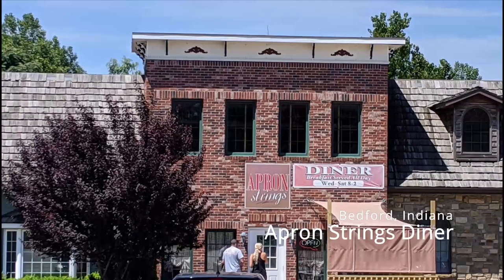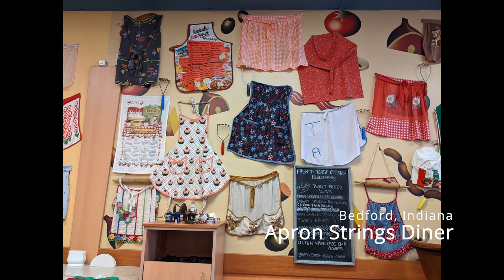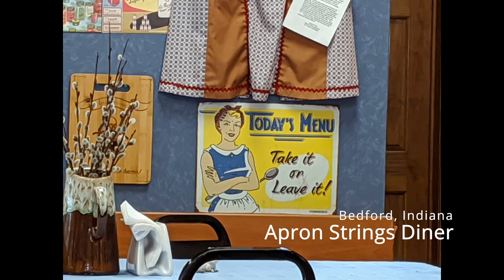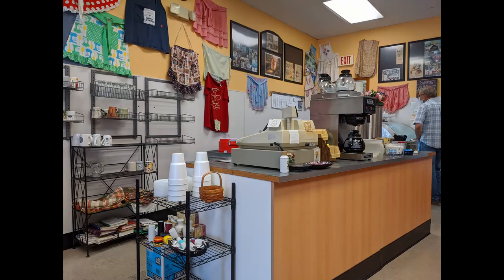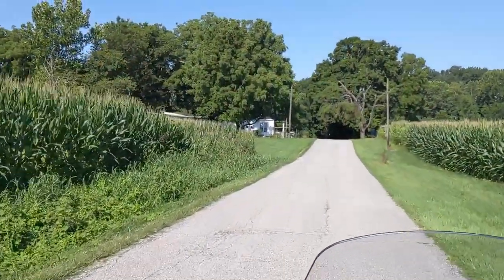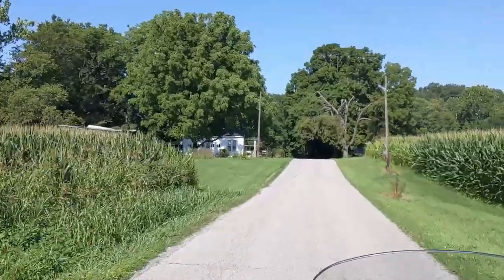We ended up stopping at this adorable little diner called Apron Strings Diner. They're only open from eight to two and they're in Bedford. As you can see on the inside, it's totally decorated with all kinds of aprons. The people were super nice and the food was incredibly reasonable and delicious. So thank you Apron Strings for giving us a delicious meal — I had breakfast and Bob had a salad with chicken. We recommend you guys stop there if you're going through.